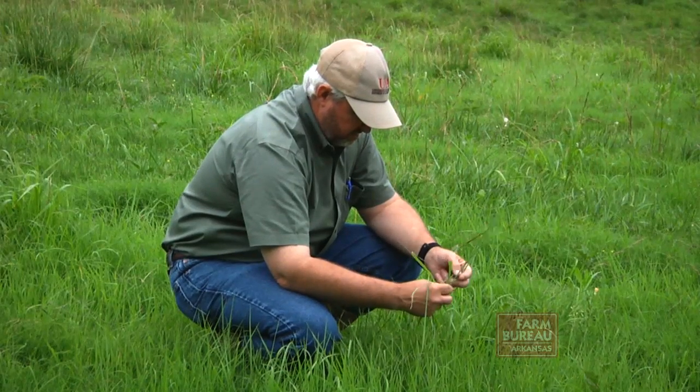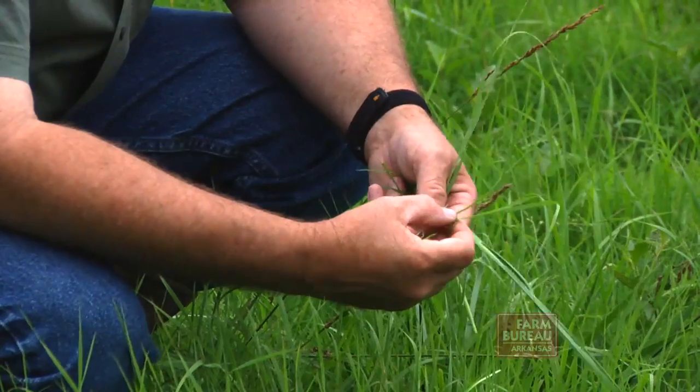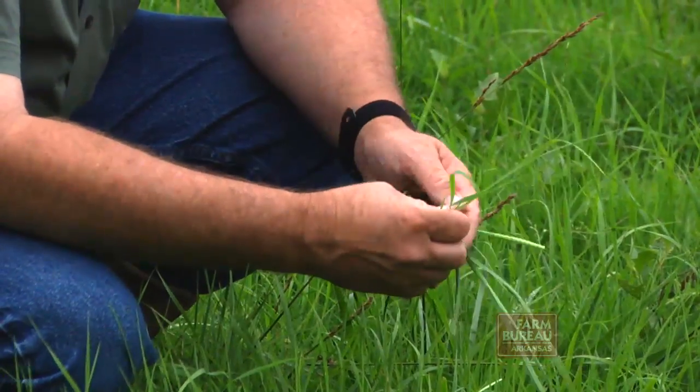Extension Forage Specialist John Jennings says stockpiling forages is a cost-effective way to reduce expenses. Stockpiled fescue farms this past winter saved on average anywhere from $13.50 up to $88 per animal unit. Those in the $75 to $88 range were farms that had a lot of legumes in their fescue that they stockpiled, so they were able to get good fall growth without the fertilizer cost.